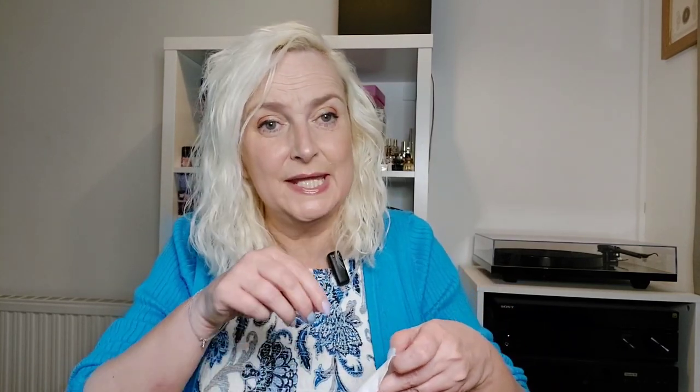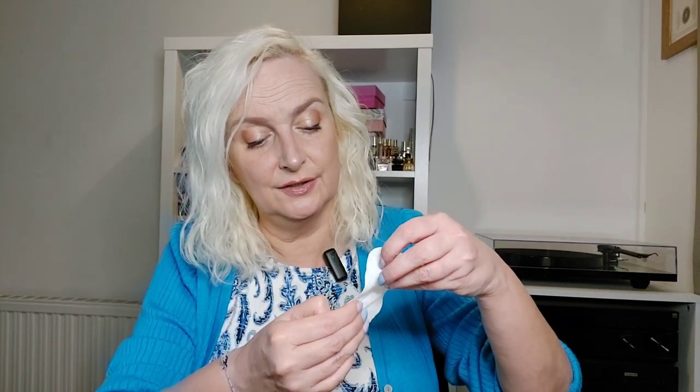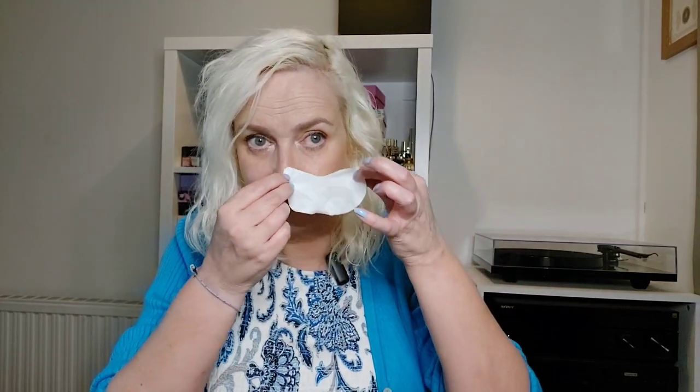The multi-benefit mask also visibly improves dullness and dark circles, and skin becomes brighter, tighter, and smoother. You use this as the final step in your skincare routine — you actually put your moisturiser on first. To open it, you peel from the bottom of the packet. You position the triangular corner in the inner corner of the eye, and the rounded one goes on the outer corner. It's reversible, so there's no front or back.